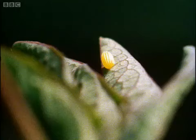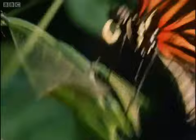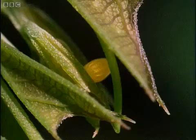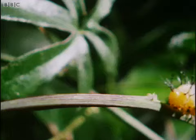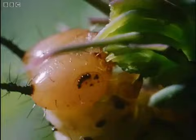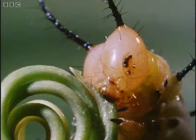The egg is a little bright yellow globe. There's another one. The caterpillars are particularly voracious — they will tackle leaves, stems, shoots and buds, pretty well every part of the passion flower.